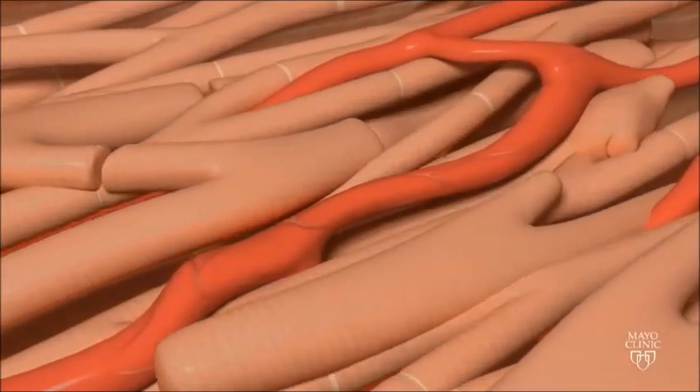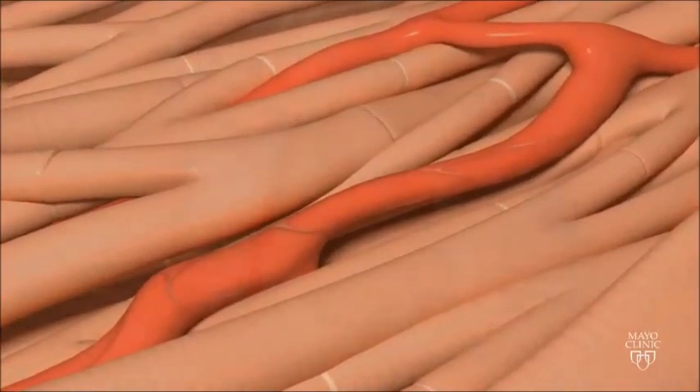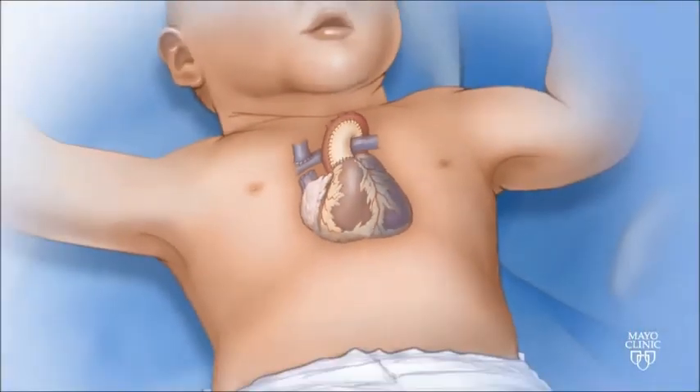The umbilical cord blood study aims to demonstrate that the baby's own cells can be safely used to preserve heart function in infants with HLHS.